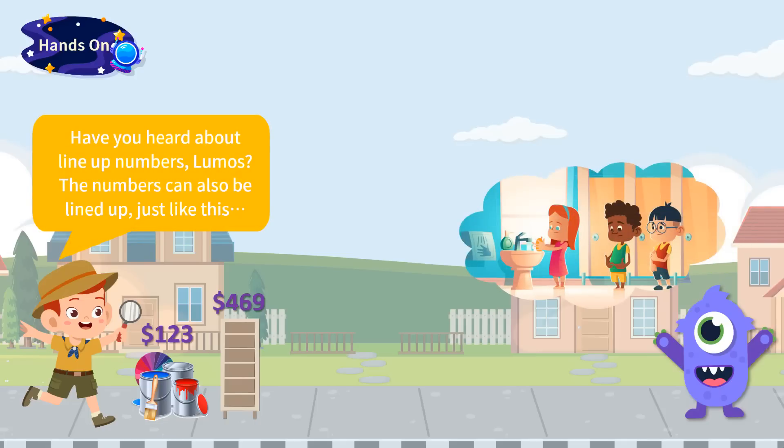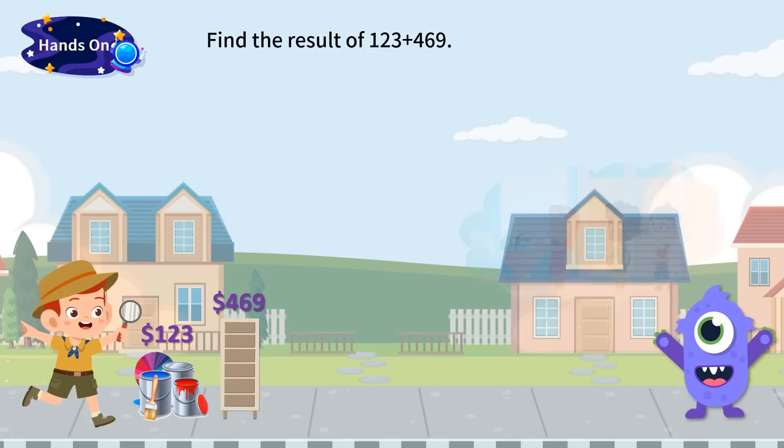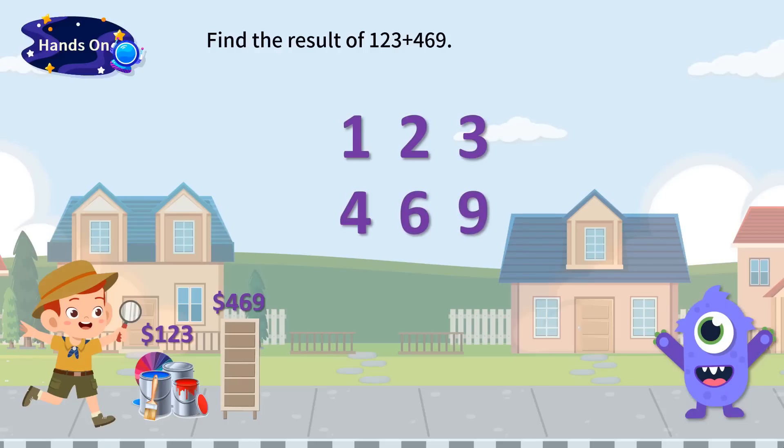Lumos imagined a queue lined up by children. Yes, the numbers can also be lined up, just like this. Timmy showed the steps to Lumos. Digits of the two numbers were lined up together from the rightmost to the left — the ones of 1, 2, 3 and ones of 4, 6, 9. The 3 and 9 are first placed in the same column, then 2 and 6, and 1 and 4 followed. A horizontal line is placed below the numbers, and a plus sign is placed left to the number 469, which means this is an addition calculation.